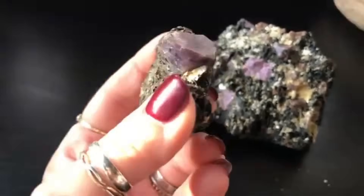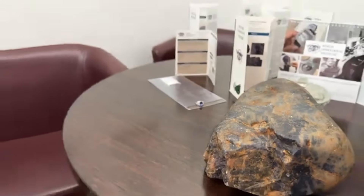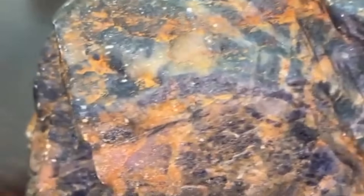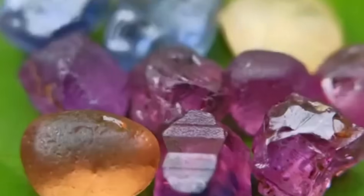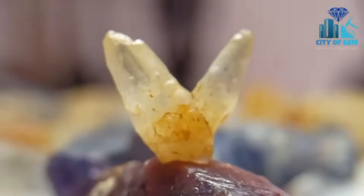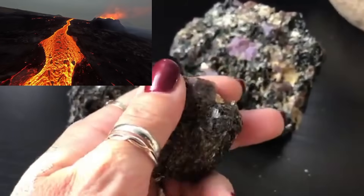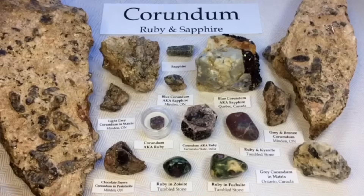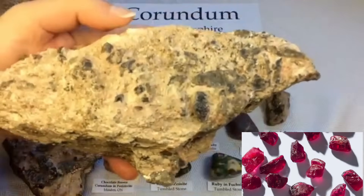6. Corundum — sapphires and rubies in disguise. You might not recognize corundum when it's rough — it can look like a dull, grayish crystal stuck in rock. But under the right conditions, corundum becomes either sapphire or ruby. Scientifically, both are the same mineral: corundum. The difference? Trace elements. Chromium gives ruby its red; iron and titanium yield blue sapphires. Without these impurities, corundum is colorless. It forms under intense heat and pressure, often in metamorphic environments. It's incredibly hard — second only to diamond — and resists weathering, which is why it's often found embedded deep within ancient rock layers.